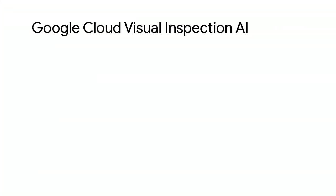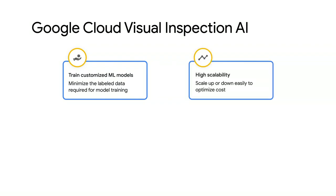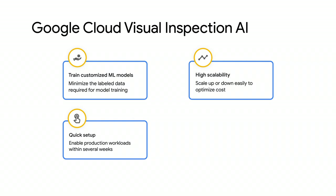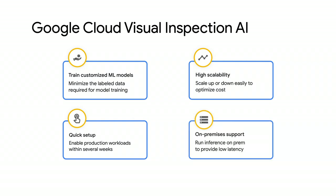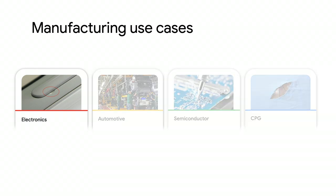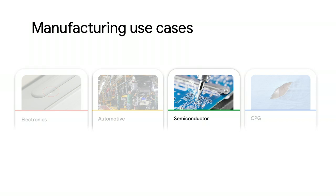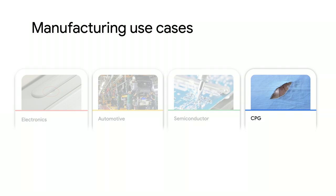Using Google Cloud's Visual Inspection products, you can: train customized ML models in the cloud with a minimum amount of labeled images; leverage scalable cloud infrastructure for distributed training and optimized costs; enable production workloads within weeks versus months; and efficiently deploy models and run inferencing at production lines on-premise for low latency. It's not just useful for automating the detection of defective devices — Google Cloud's Visual Inspection products can support a wide range of discrete manufacturing use cases such as cosmetic defect detection and edge detection for electronics, surface quality control for automotives, optical wafer defect detection for semiconductors, and fabric or packaging quality control for consumer packaged goods.